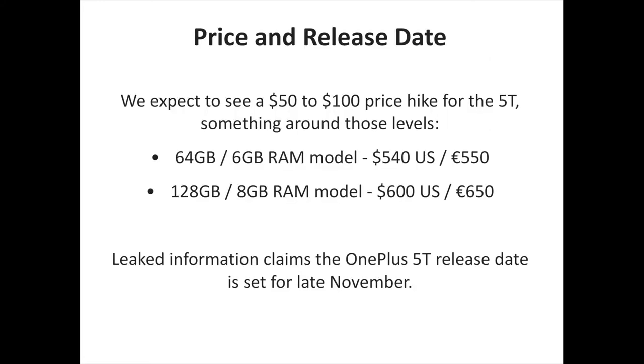OnePlus has been steadily growing prices on its phones, and we expect the OnePlus 5T to be its most expensive phone yet. The device is likely to come with two storage versions. We expect a $50 to $100 price hike for the 5T — something around $540 or €550 for the 64 GB / 6 GB RAM model, and around $600 or €650 for the 128 GB / 8 GB RAM model.